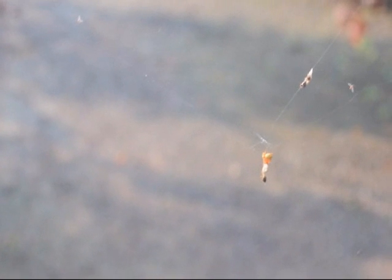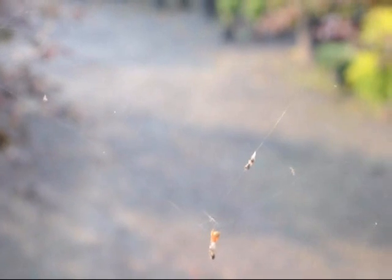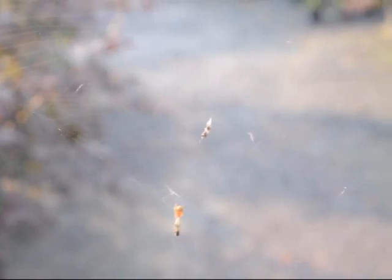It did all of this overnight. And there you can see the spider working his web — it's been successful. There he is, actually working on a bug that he caught last night. It's an amazing feat to think that that spider could build that overnight and be successful in capturing some bugs, and you can see him working on that bug right now.